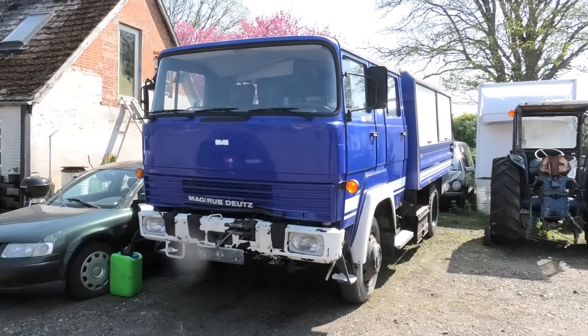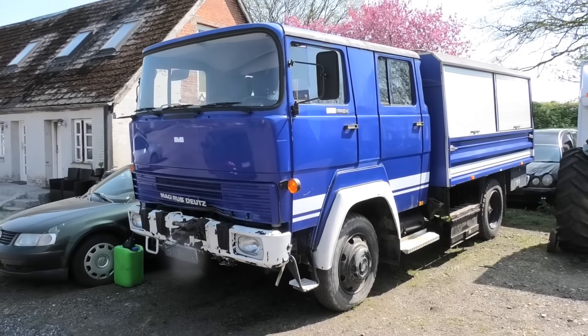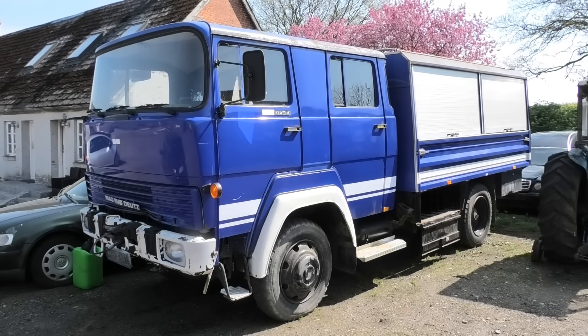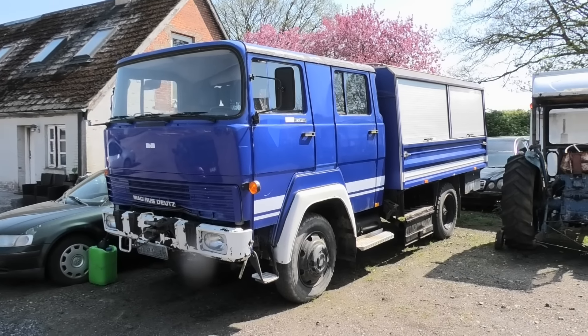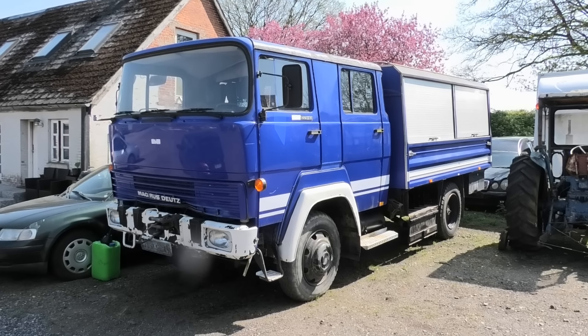This here is a Magirus Deutz FM 170 D11 FA, but we can talk a whole lot more about this thing once we get it back to my place. For now, we have to get it prepped because this thing has not moved in a really long time. And last time, from what I know, it was ran out of diesel, so I think we're gonna have to bleed it for air as well.